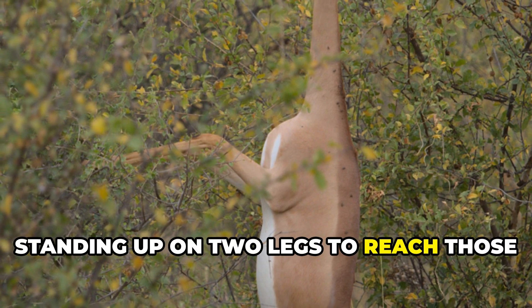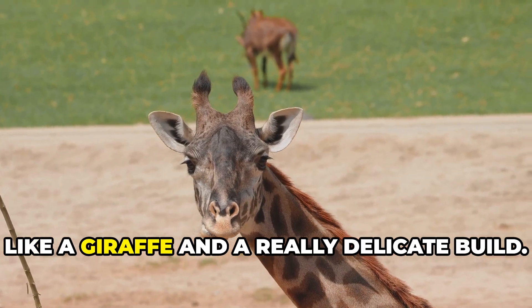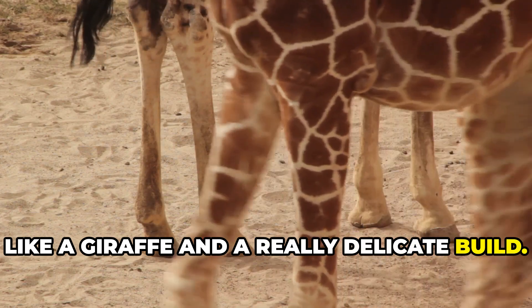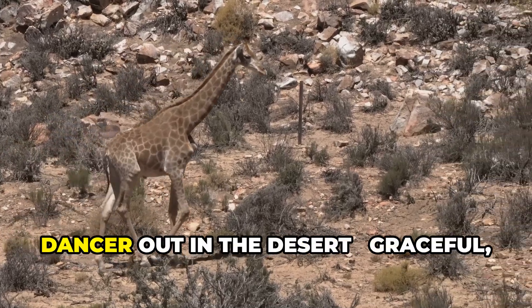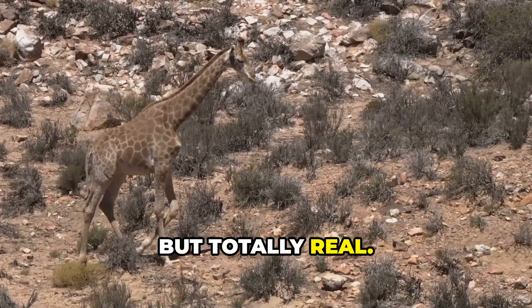Standing up on two legs to reach high branches, the gerenuk gazelle has a neck kind of like a giraffe and a really delicate build. It's honestly like watching a ballet dancer out in the desert — graceful, a little strange, but totally real.